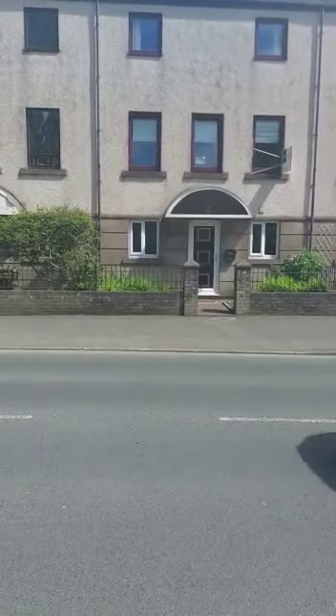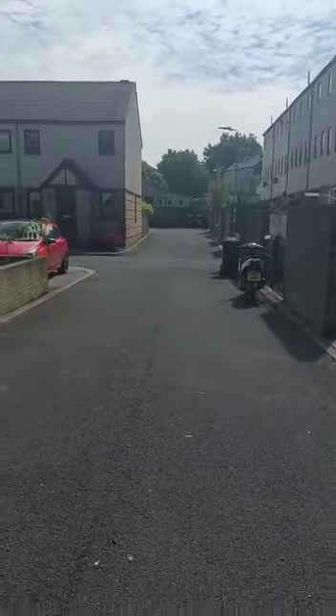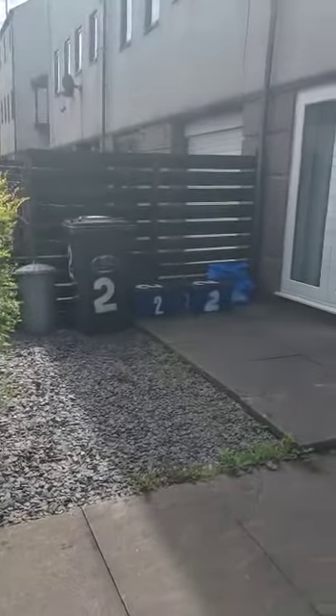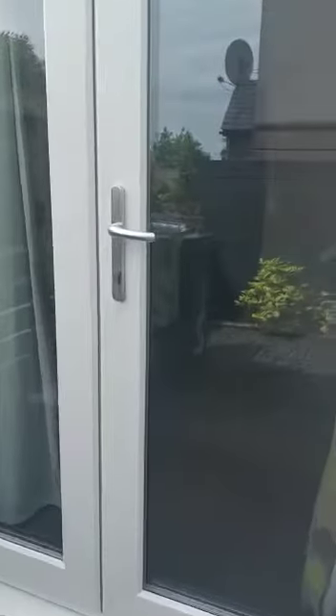It does have a single garage with power and one off-road parking space. Here is the back of the property — you've got your car parking space here, and a single garage. I'll show you the garage from the inside in a moment. Coming through your double patio doors, you've got a room at the bottom here.